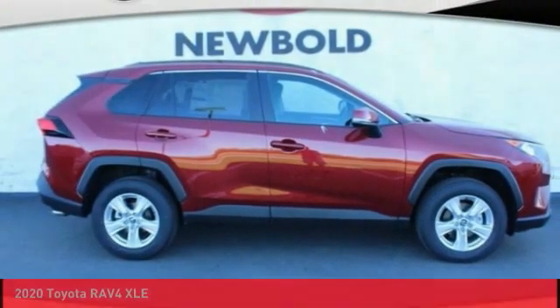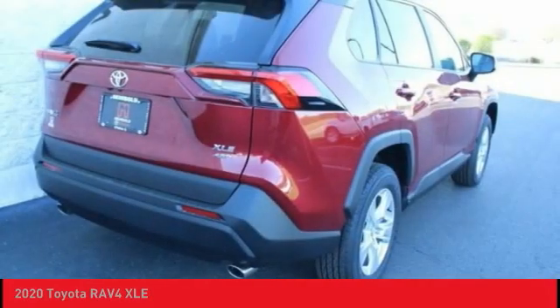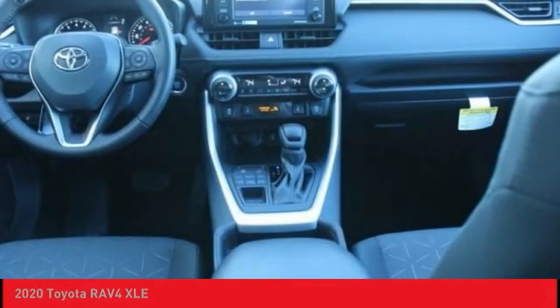Check out the 2020 RAV4. The RAV4 is one of the most fuel-efficient SUVs in its class. Versatile and efficient, RAV4 mixes the comfort and drivability of a sedan with the benefits of an SUV.